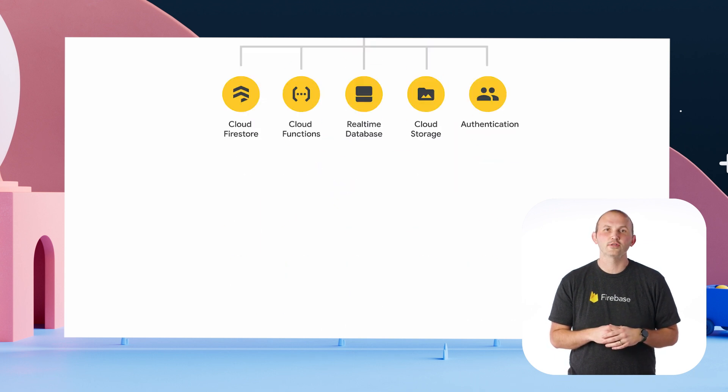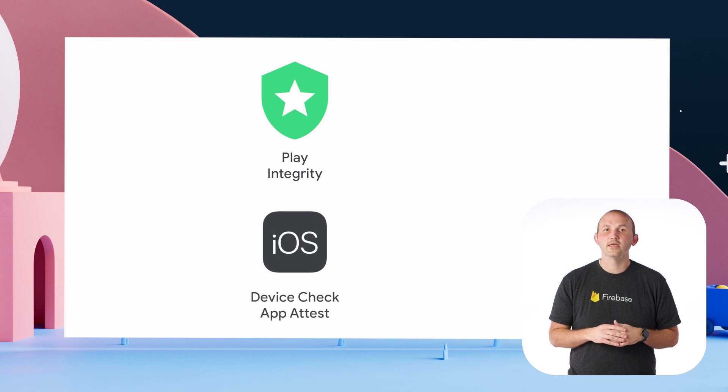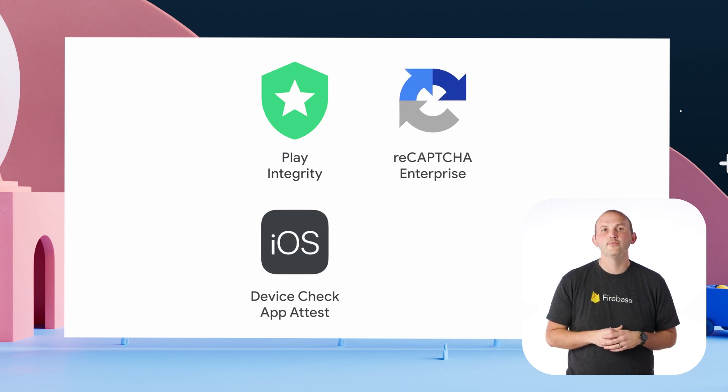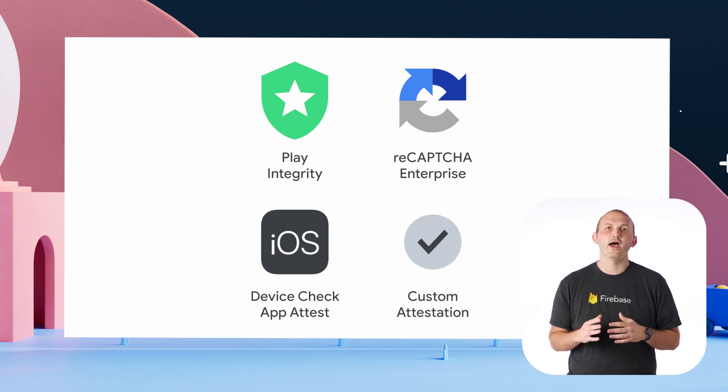Out of the box, AppCheck supports Play Integrity for Android, Device Check and App Attest for iOS, and ReCAPTCHA Enterprise for web. If you're using a different attestation provider, you can write a custom provider to allow them to be used as well with the AppCheck service.